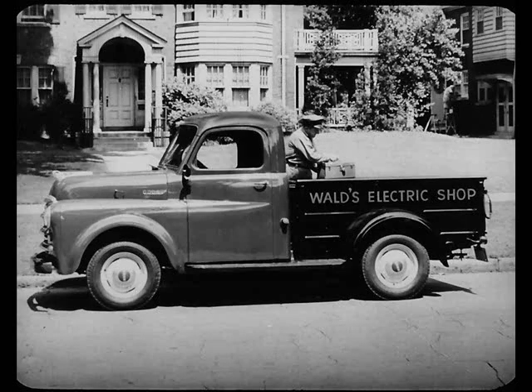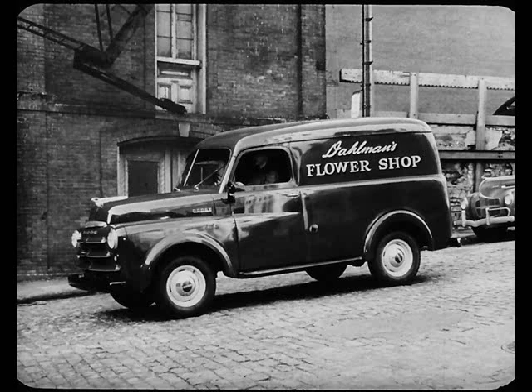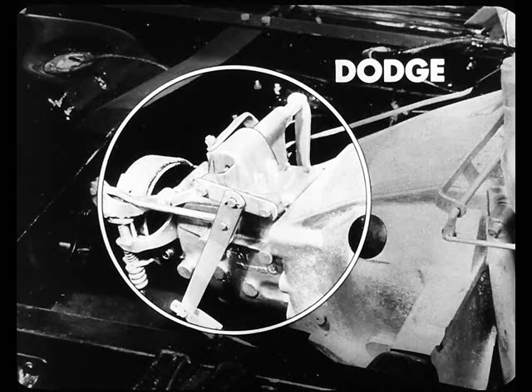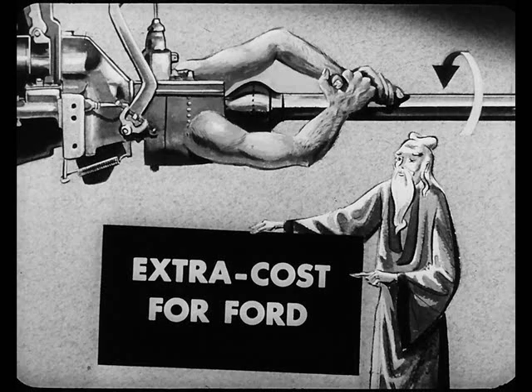Dodge has another advantage in springs — an optional light spring for extra driver comfort on light service work, which also protects extra fragile loads. For still more protection for light loads, Dodge — but not Ford — offers extra soft super-cushion tires as special equipment. Dodge uses a truck transmission where Ford uses a passenger car-type transmission. Ford does offer an extra-cost transmission for half-ton trucks, but even that extra-cost Ford transmission has only a trifle more torque capacity than the standard Dodge transmission.